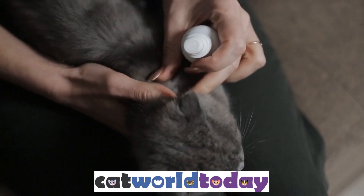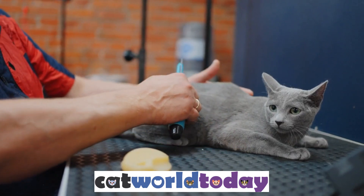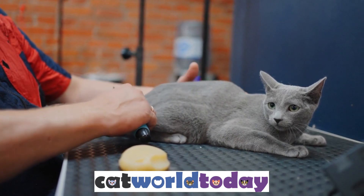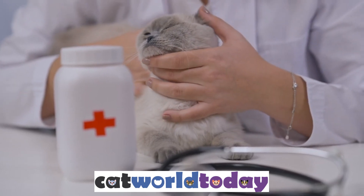Step 3: Treat Your Pet. Treat your pet to effectively get rid of fleas in your home. There are several options available, including flea collars and topical treatments. Bathing your kitty in Dawn dishwashing liquid will smother fleas and is harmless to the pet. Talk to your vet to determine the best treatment option for your pet.